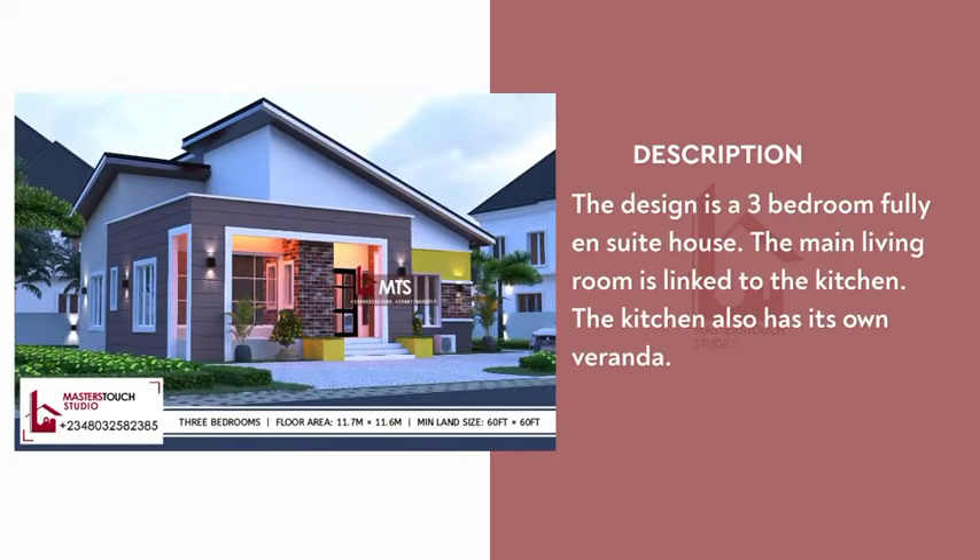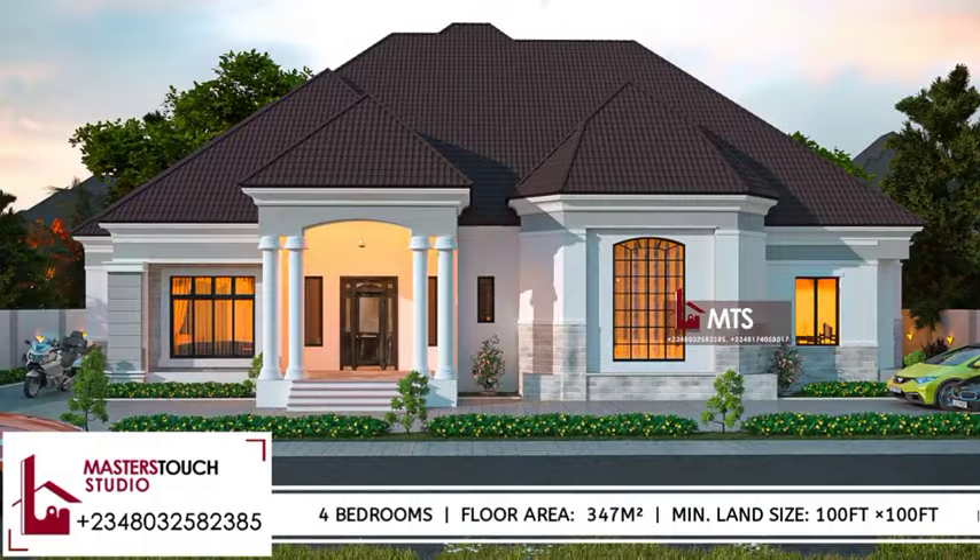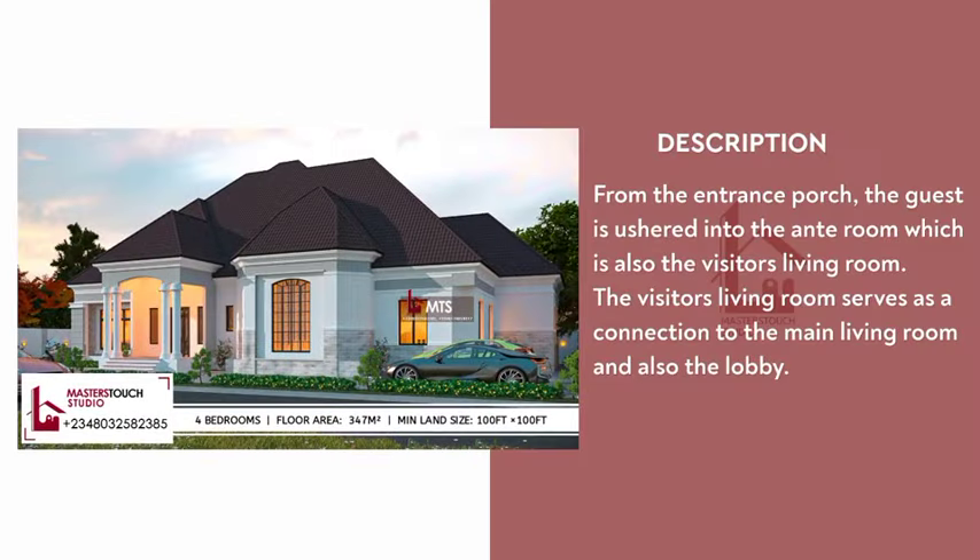The design is a three-bedroom fully ensuite house. The main living room is linked to the kitchen, and the kitchen also has its own veranda. The second design is a four-bedroom luxurious bungalow, adorned with four columns at the entrance porch, ushering guests into a spacious entrance porch and then into the ante room.